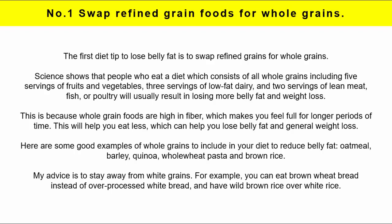Here are some good examples of whole grains to include in your diet: oatmeal, barley, quinoa, whole wheat pasta and brown rice. My advice is to stay away from white grains. For example, you can eat brown wheat bread instead of over-processed white bread and have wild brown rice over white rice.